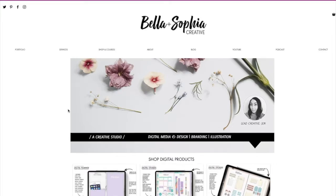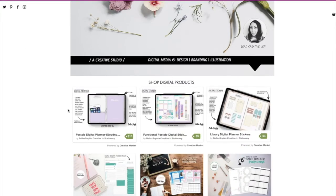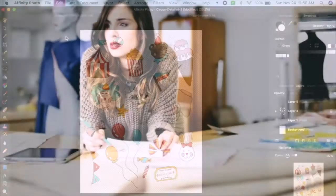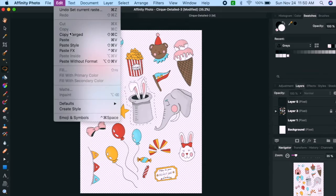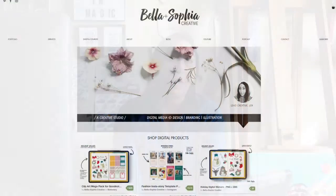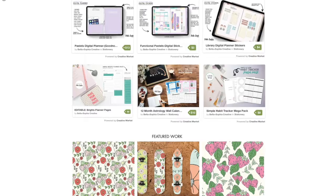You may know me from my previous classes here on Skillshare, which have focused on trend forecasting, digital, and surface pattern design. Aside from my work in the fashion and graphic design industries, I really enjoy planning. As you saw in my How to Build a Digital Planner course, some of my top selling products are my digital planners and sticker sets on my Etsy shop.